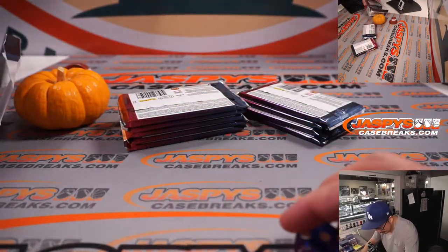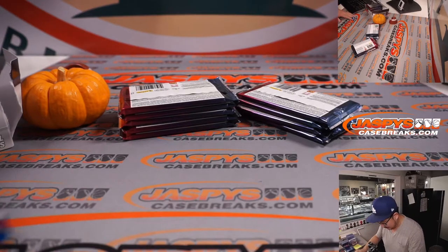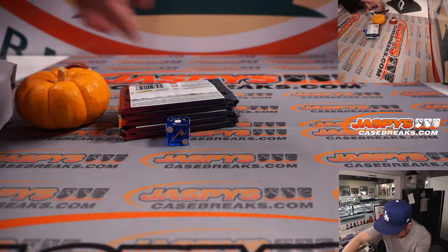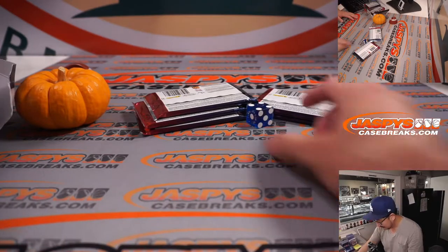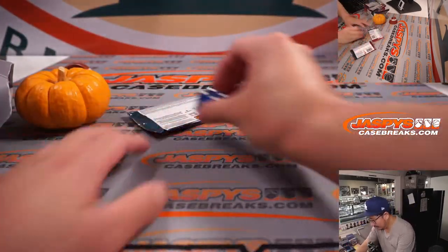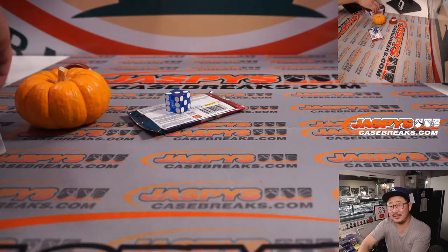How many packs are in here? Whatever. One, two, three for the left side; four, five, six for the right side. Rolled a one — going right side. Split these up again. Rolled a four. There you go — see? Magic.